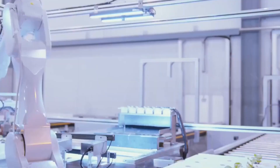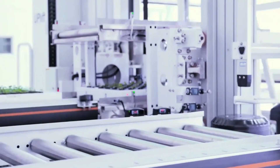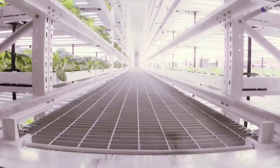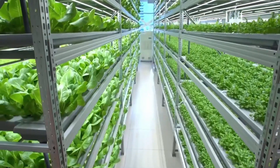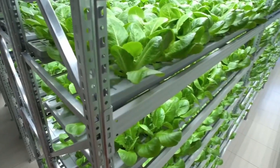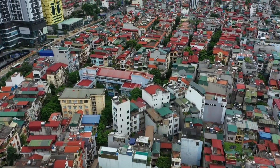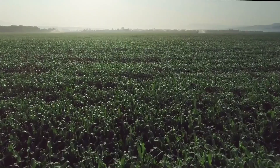Vertical farming could transform agriculture by offering a sustainable and effective way to grow food. With advancing technology, combining it with AI, robotics, and blockchain can make crop growth better, cheaper, and more efficient. Vertical farming is set to spread worldwide because it tackles major problems like climate change, growing populations, and cities expanding — making it a practical solution to ensure there's enough food for the future.